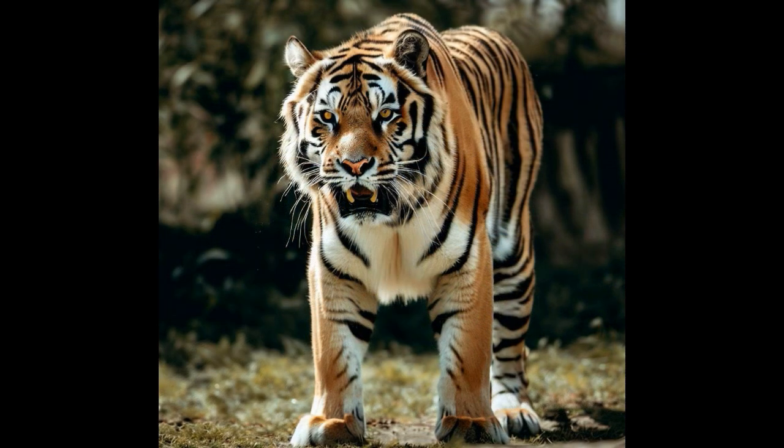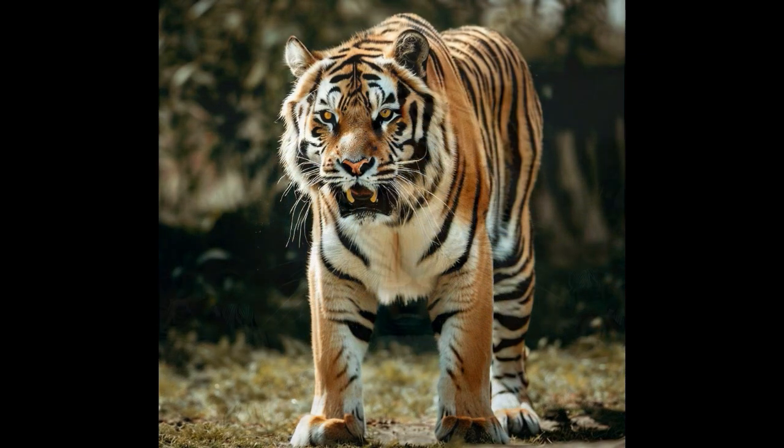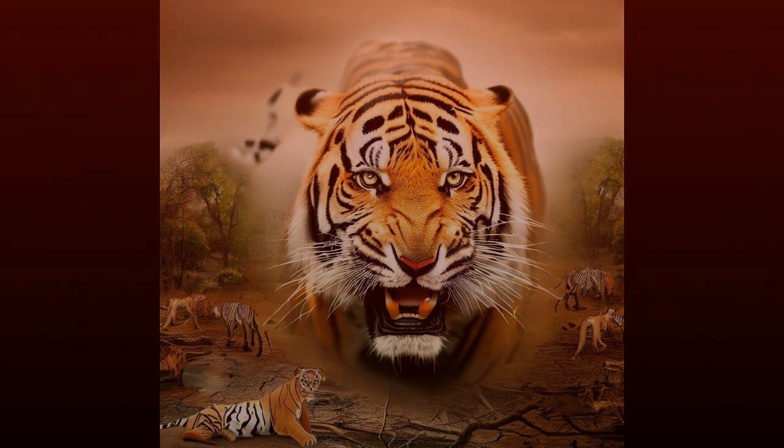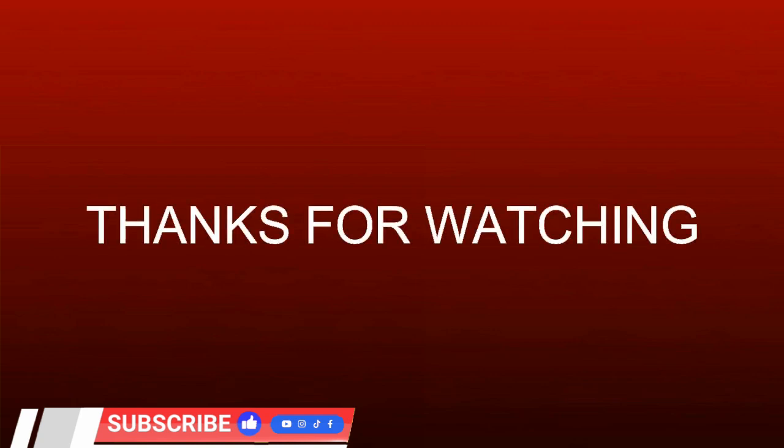Number 10: Territory. Male Bengal tigers establish territories that can range from 20 to 150 square miles (50 to 400 square kilometers). Please do subscribe to get more videos on this channel. Thanks for watching.